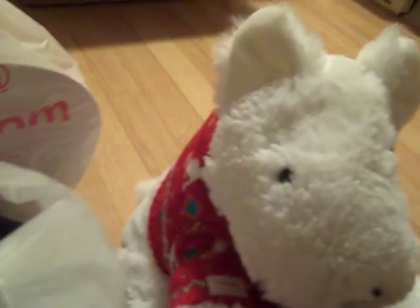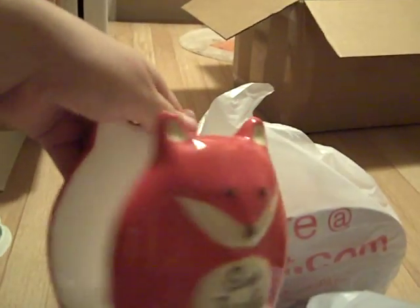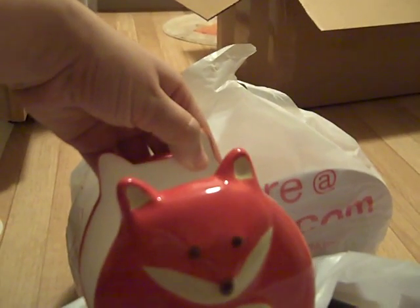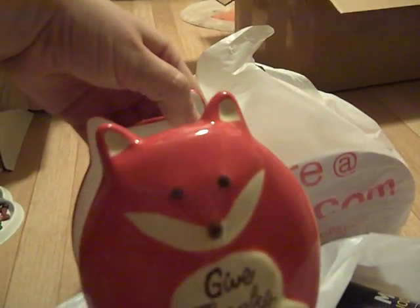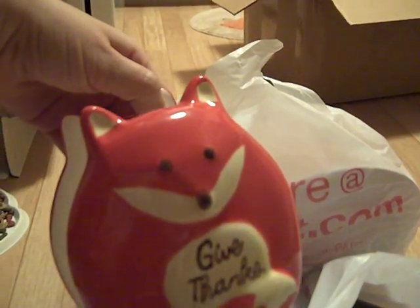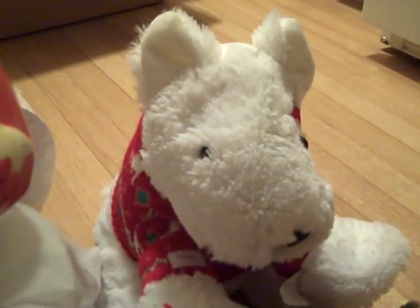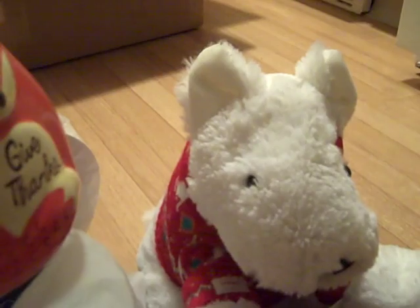I also found this 'Give Thanks' napkin holder — it says 'Give Thanks' on both sides. I was very happy I found one today. I think they were selling it for like $5.99 or $6.99. It's really, really cute — I like it. It's something we've been needing for quite some time.